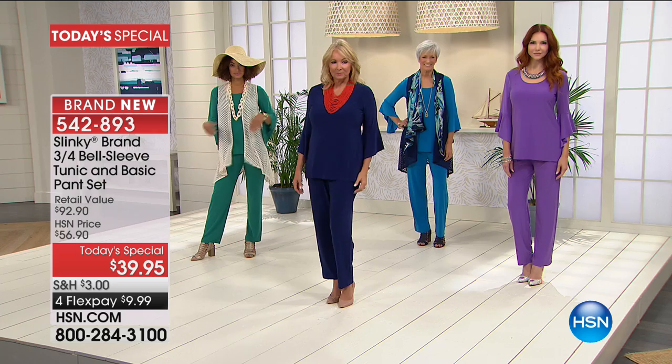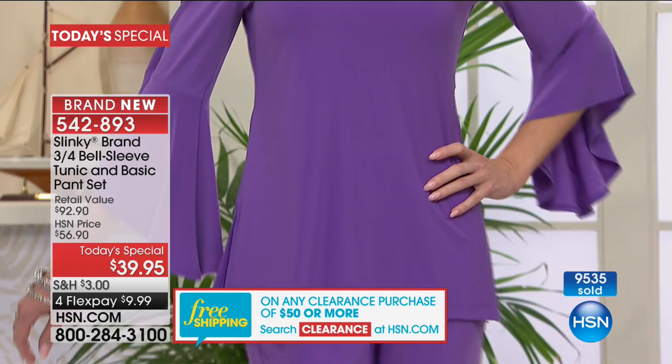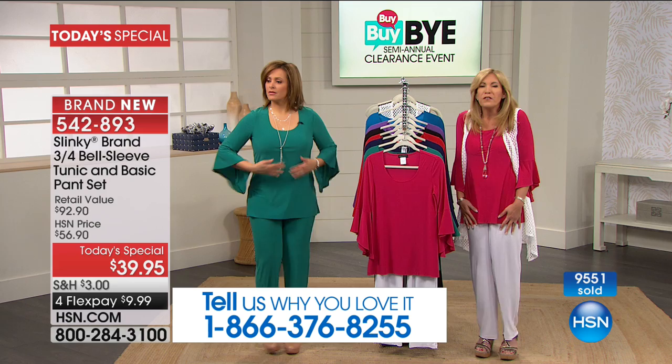You're getting our number one pant, the basic pant that we launched Slinky with 17 years ago. This is the only time we will have the basic pant as part of the Today's Special for the entire year. These sets you can wear from day to evening, dress them up or down. They're soft and cool to the touch, beautiful jersey knit, stretchy — they just glide over your curves. They're roomy and they truly make you look inches thinner. No wrinkles, no fussing if you do a lot of traveling this summer.